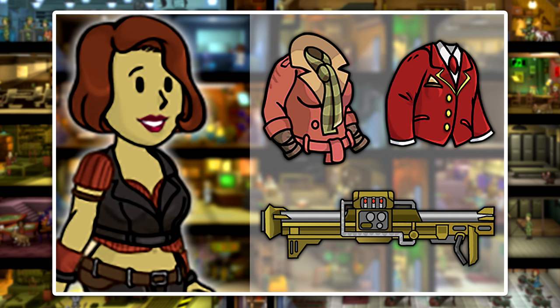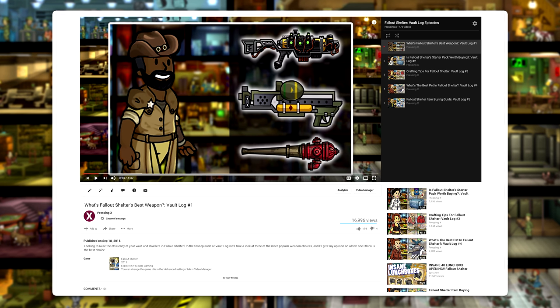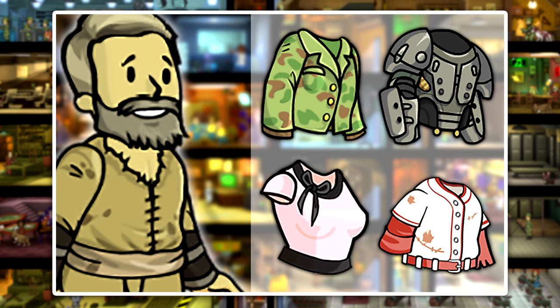If you're looking to craft all these items in the most efficient way possible, you may want to check out the third episode of Vault Log, which you can find along with all the other episodes in my Fallout Shelter Vault Log playlist — linked in this video and the description as well. Thank you so much for watching this episode of Vault Log, and have a great day.